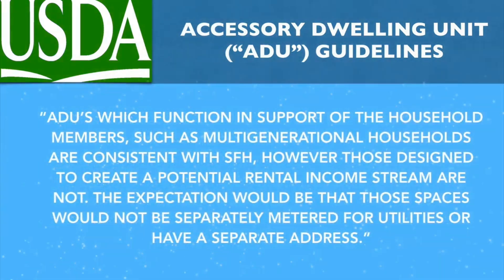ADUs which function in support of the household members, such as multi-generational households, are consistent with single-family housing. However, those designed to create a potential rental income stream are not. The expectation would be that those spaces would not be separately metered for utilities or have a separate address.